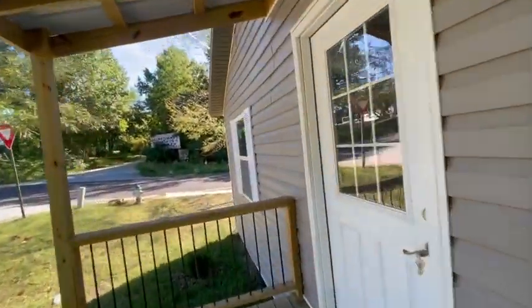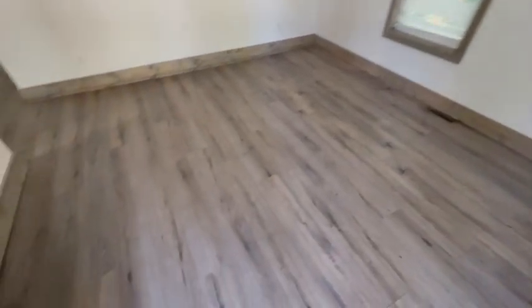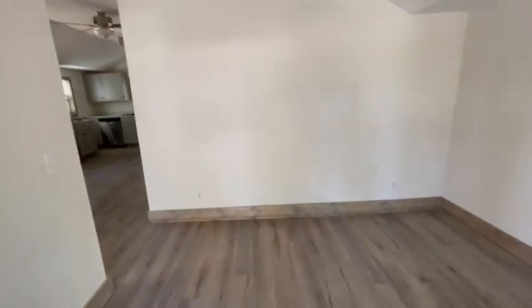Let's go on inside and we'll see all the nice new stuff in here. We've got LVP flooring, nice modern colors. This is going to be like a family room area.